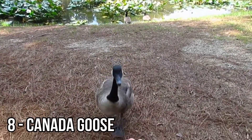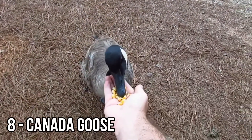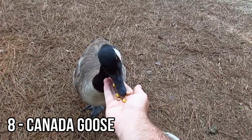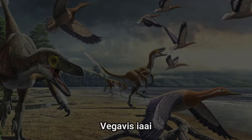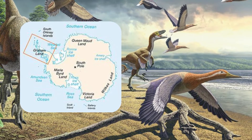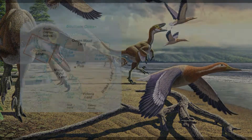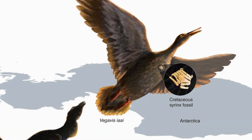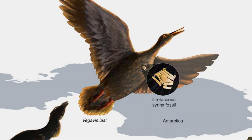Canadian geese can grow larger than three feet tall and make distinct honking noises to interact with one another. In 2016, researchers discovered that the Vegavis iaai, which was found fossilized in the Antarctic Peninsula, likely made honking noises similar to a goose. Researchers found that the Vegavis iaai had a syrinx, which creates the squawking noises.